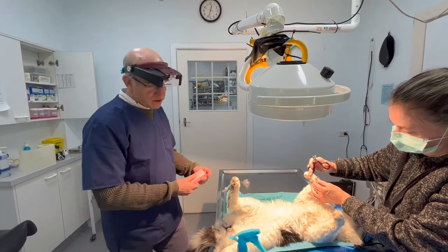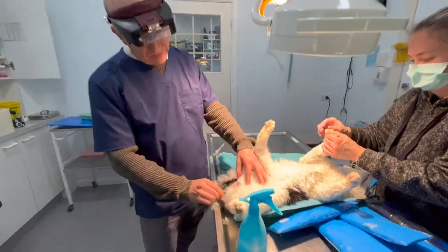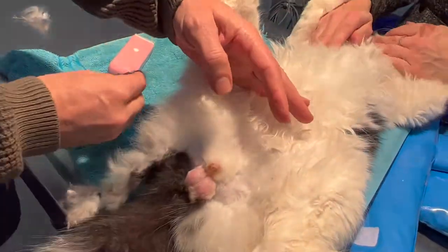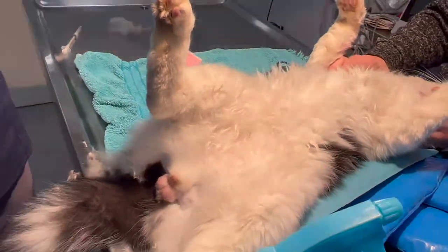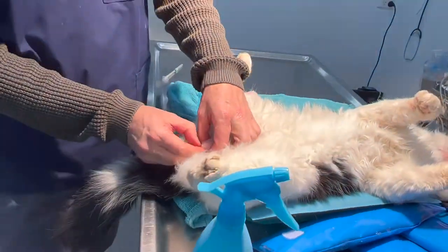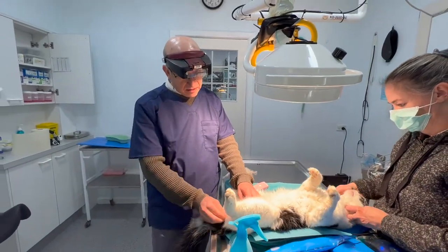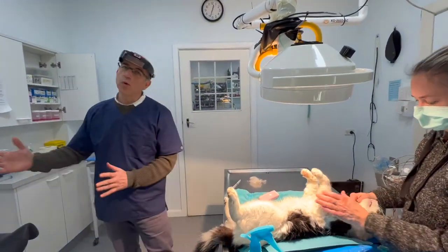Every now and then we get a cat that's really well endowed. This is pretty good sized testicles for a cat, and he's going to be castrated today. What people don't know - I'd like you to try and catch on the video - is that a cat's penis points backwards, points towards the wall.